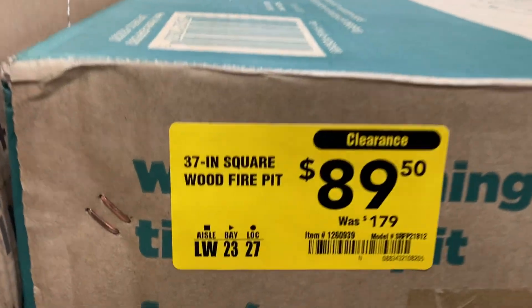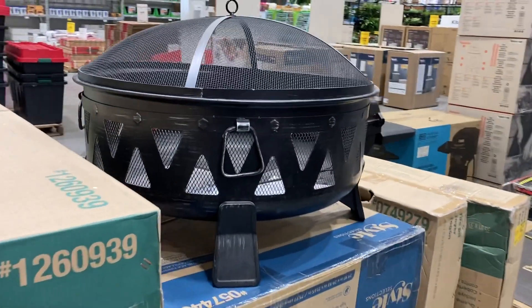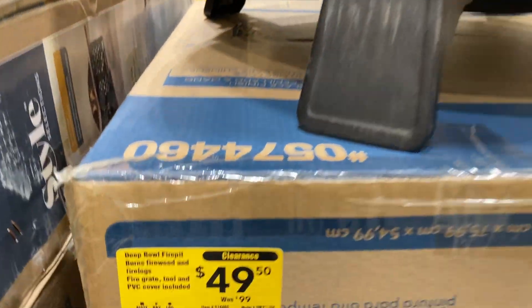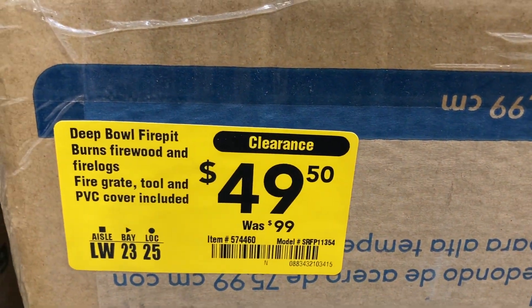They've got this one, and then the one that looks like this, which was $100 — so it's about half off.